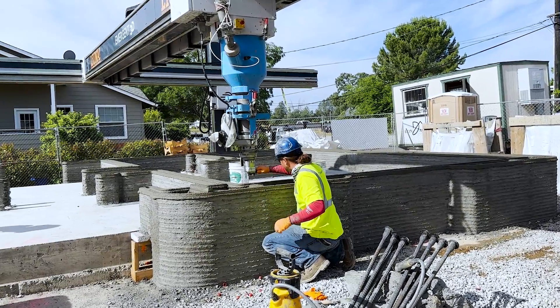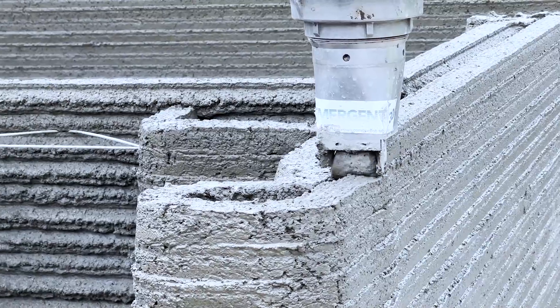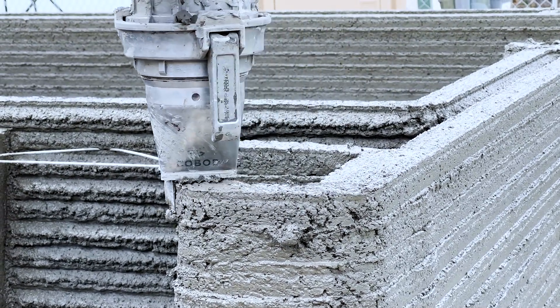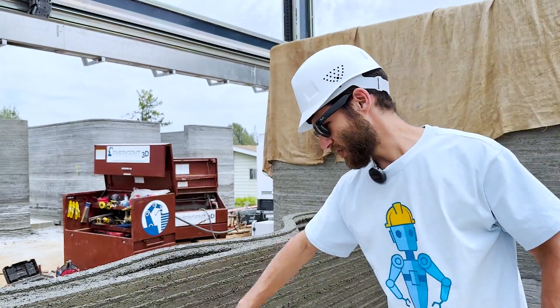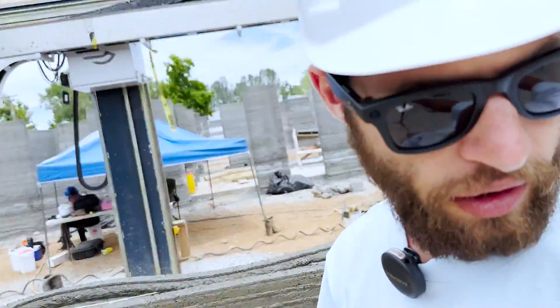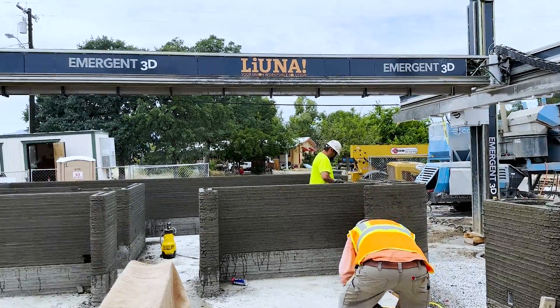Now that they've got the first wet layer down, they can attach the screed to get that nice smooth finish that Emergent has. The Emergent team is making great progress on the newest layers. You can see the quality of the layers is really good and they've smoothed everything out just by brushing against this edge. They're also keeping everything well hydrated so you can get a good strong cure — that's just with water from the power washing system.